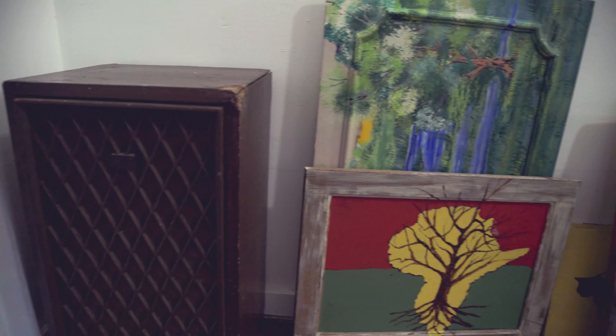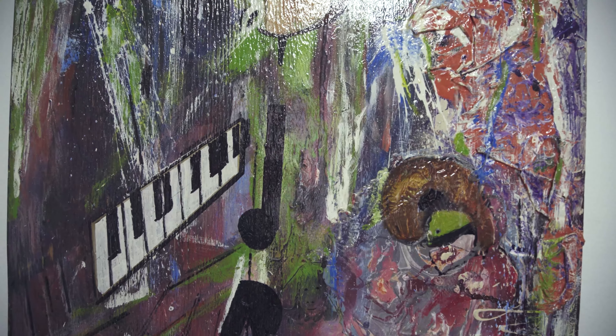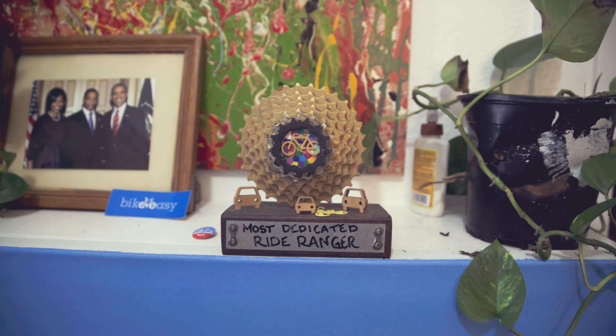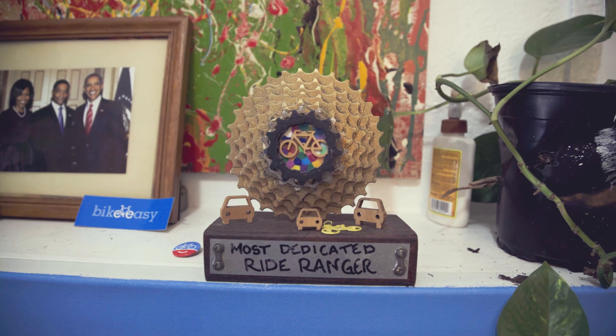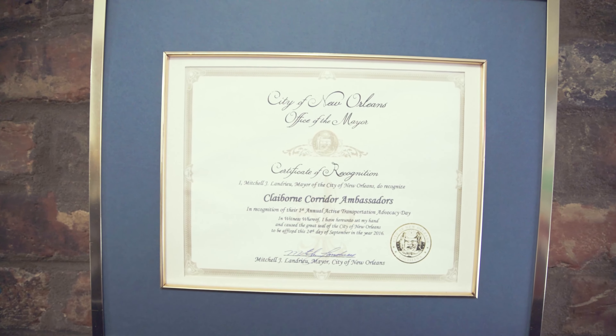I've been volunteering with Bike Easy for seven years and was the first ambassador with the Clayborne Carter Ambassador Program. Here's my certificate from the City of New Orleans.